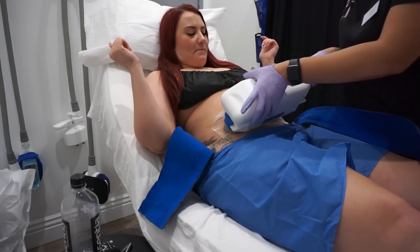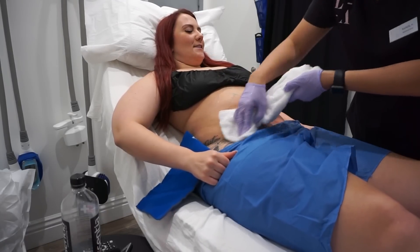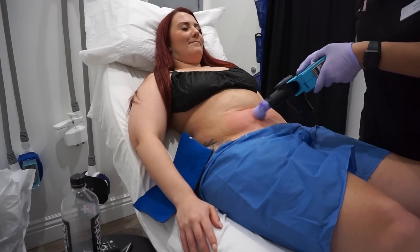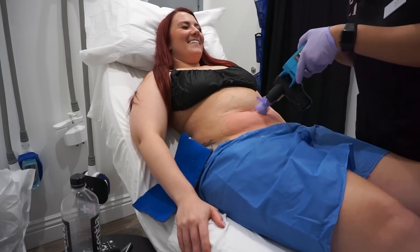Honestly, nothing about the process was uncomfortable or painful. The only thing that was most uncomfortable was when they take off the applicator and then have to massage you for about two minutes. The way my nurse described it was like butter — it's hard and they're just trying to break it down because you've just frozen that section of your body. That was the most painful part — really just uncomfortable more than painful. My lower abdomen took 45 minutes because the applicator was larger.